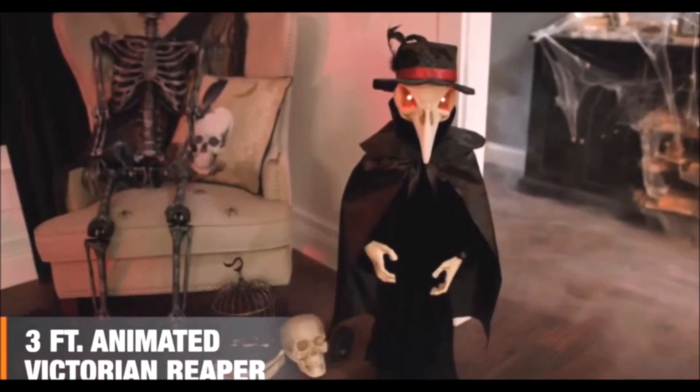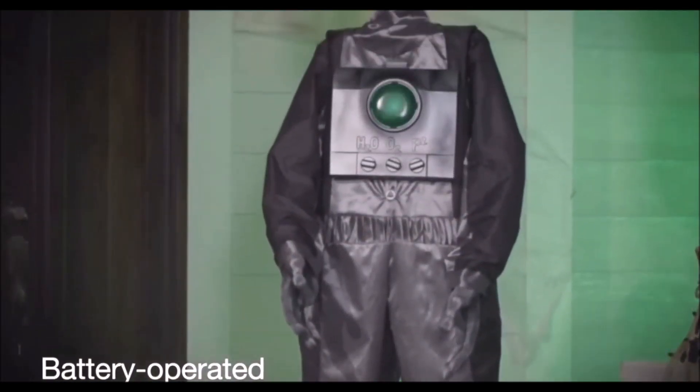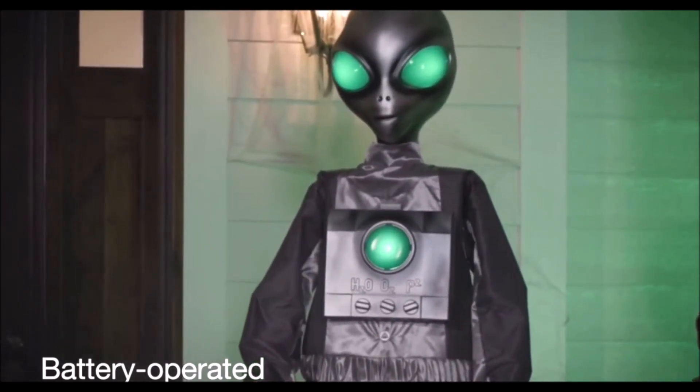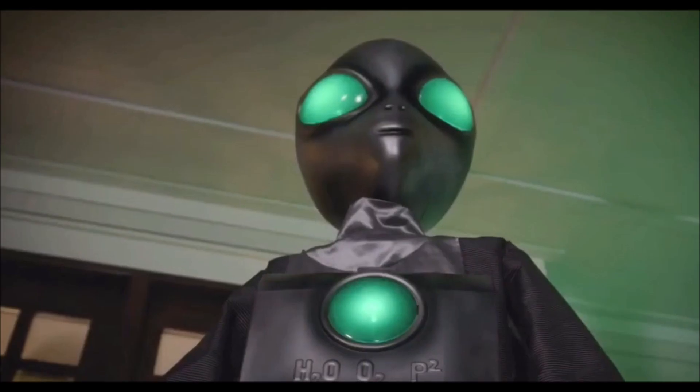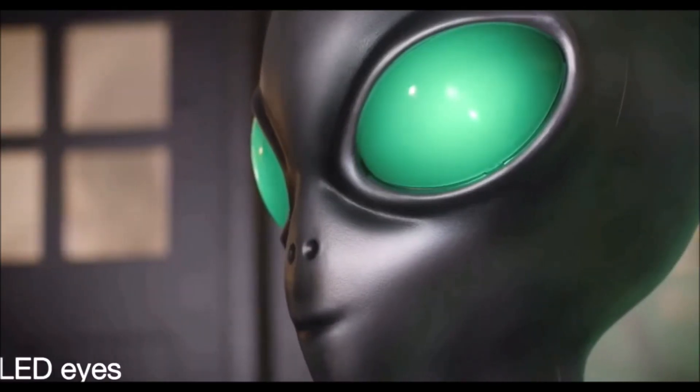Beware of this three-foot animated Victorian reaper, for he hails from below. Lit from within with the secrets of the cosmos, your trick-or-treaters will delight in this motion-activated creature with the large glowing eyes.